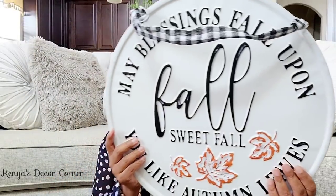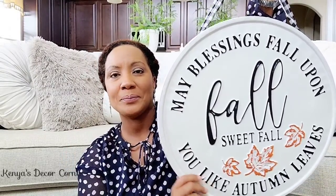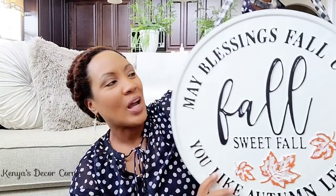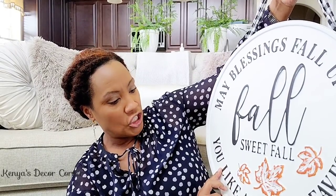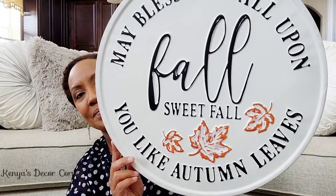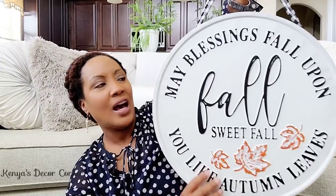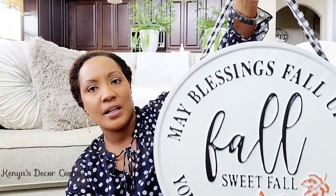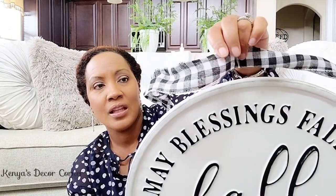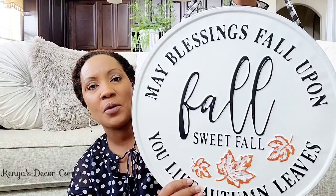I found this really cute sign, though I may actually take it back because while I still like the farmhouse look, this is really, really farmhouse and I'm doing more modern farmhouse now. But I thought it was so cute — I couldn't resist. It says, 'May blessings fall upon you like autumn leaves fall, sweet fall.' I love the saying. Maybe I'll put it on my front door or front porch. It was $12.99 at Burlington's, and I saw something similar at Kirkland's for a lot more than $13.